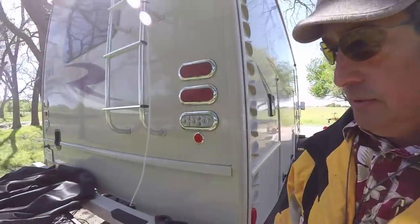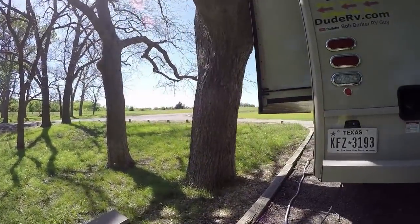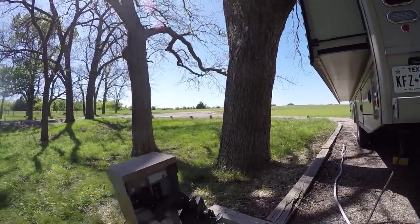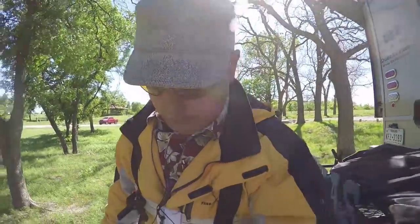I just got finished doing the scooter run. While I was doing that, I stopped up at the front gate and brought up the fact that the 30-amp receptacle here is bad — I think it's in the breaker. She said there was somebody in there last night, so maybe they messed it up. Anyway, she gave me another site. I'm going to move over to 30.